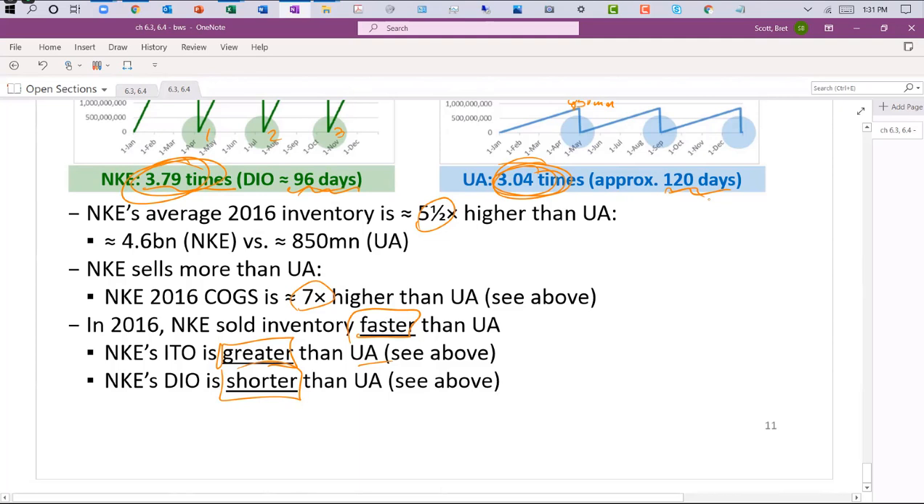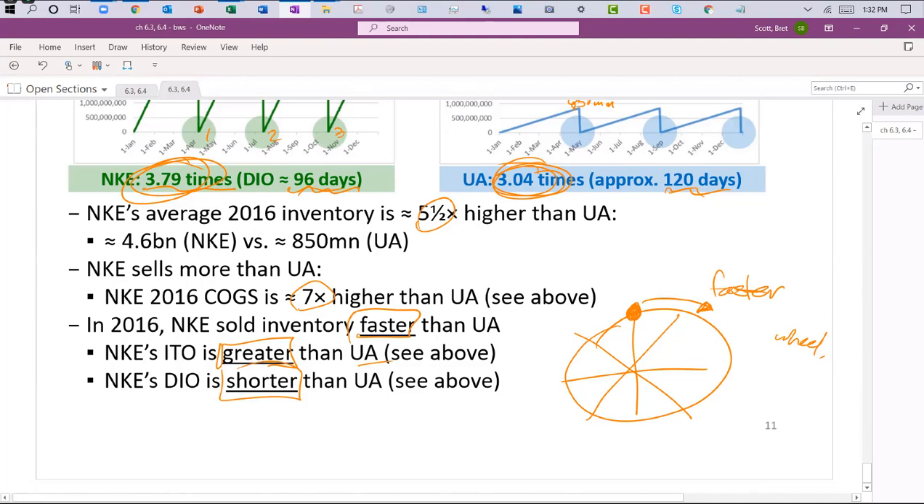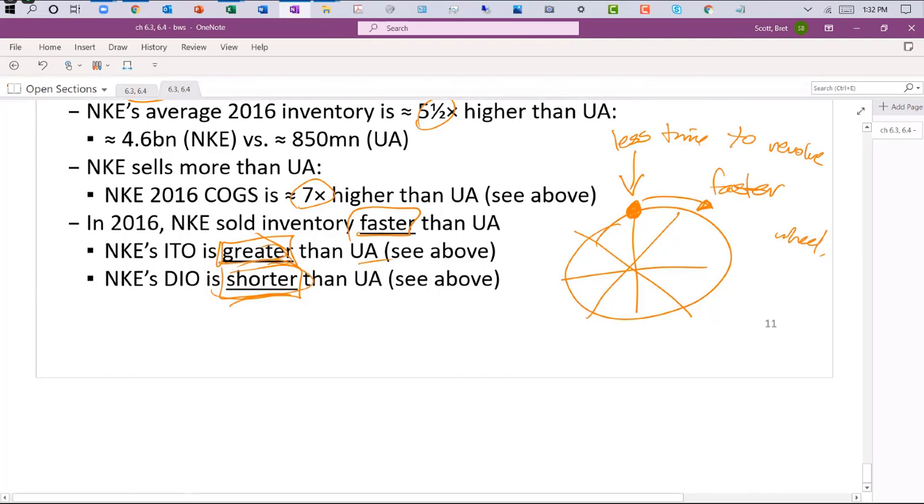ITO and DIO move in opposite directions: a higher ITO means a lower DIO. Think of it like a spinning wheel — if it spins faster, any given spoke spends less time at any one position. So a greater turnover rate means less time in inventory. Those are the key notes for 6.3 and 6.4. Sections 6.5 and 6.6 will be covered Monday — keep up with the reading and ask questions.